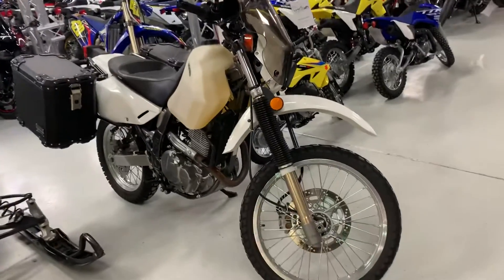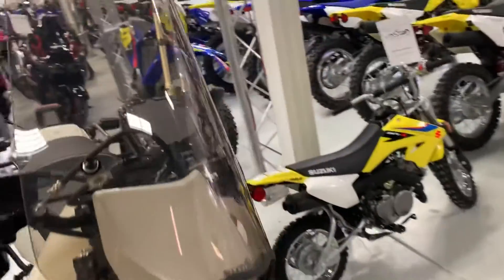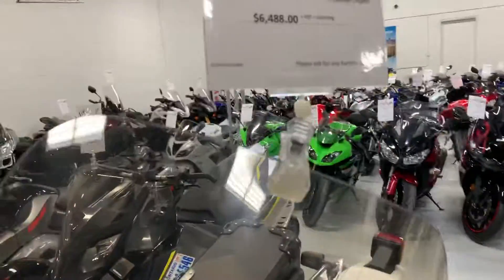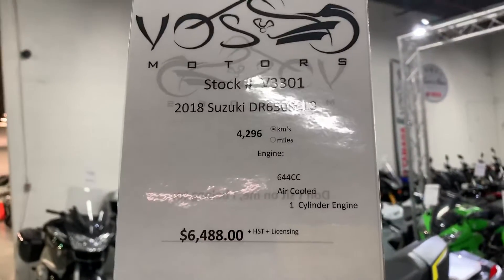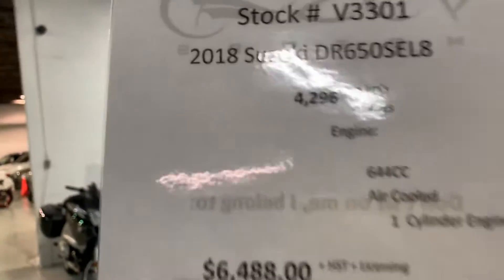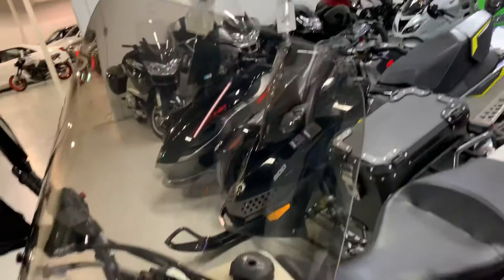Good morning. My name is Eduardo from Boss Motor, and I present a personal video for you for this 2018 DR650 SEL. This motorcycle has 4,296 kilometers and the price is $6,488 plus HST and license.